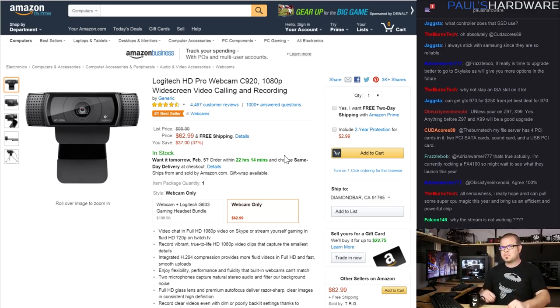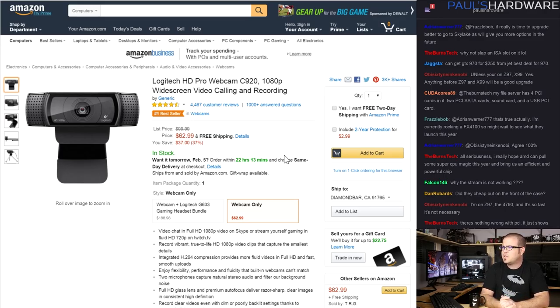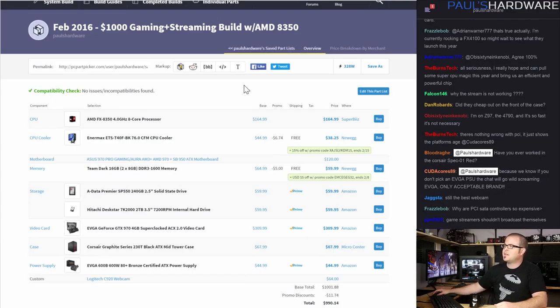Since this is a streaming system, I included a webcam — the Logitech C920, an old standard that shoots 1080p. You can get it as cheap as $50, but Amazon has it for $63 right now. The only other things you might want to add for a streaming and gaming system: you need sound and something to talk into. The webcam has a built-in mic but it's awful. I'd recommend something like the HyperX Cloud Core headset, which has actually good audio at about $60-70.